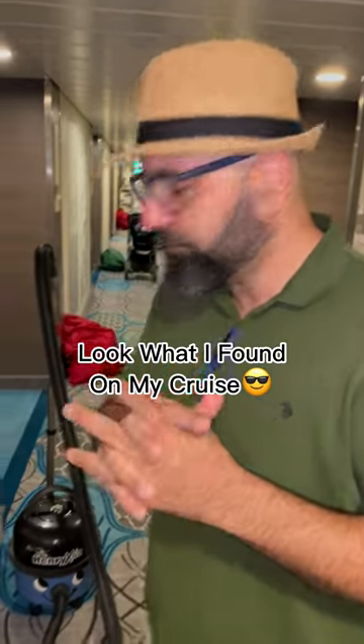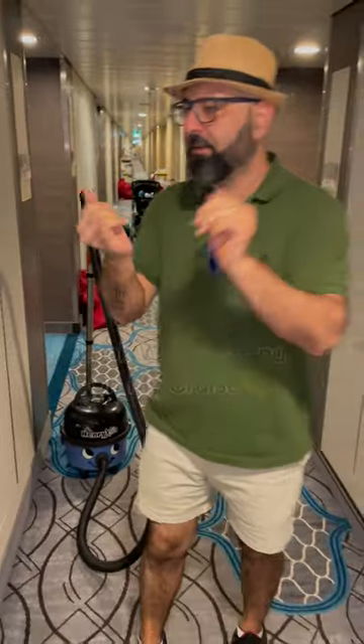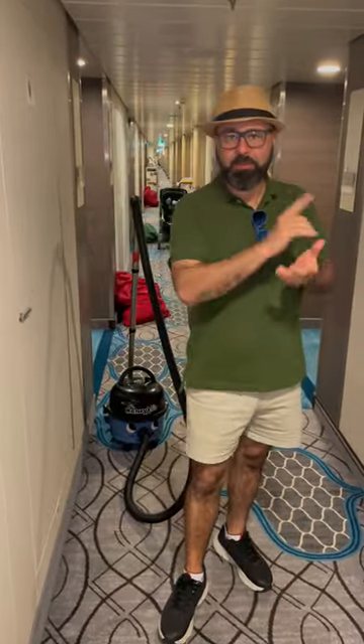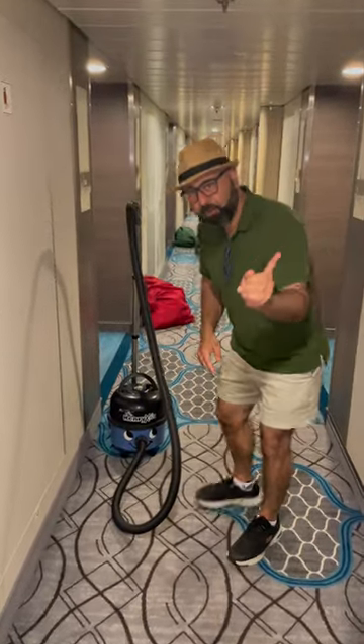We've sold these to gyms, airports, schools, retail, hospitality, and all different kinds of applications — but the last place I thought I would find one of these is in the middle of the ocean. We are on Symphony of the Seas, which is one of the biggest cruise ships ever, and guess who I found.